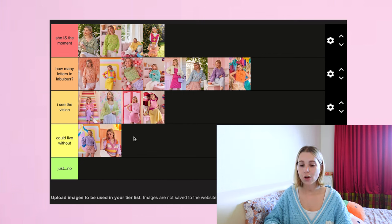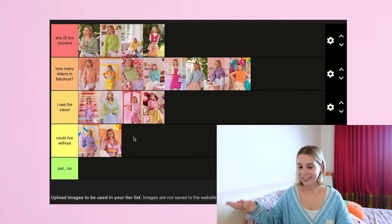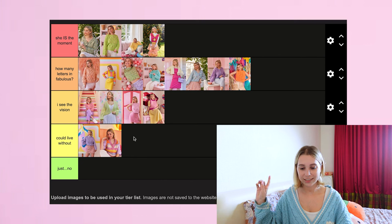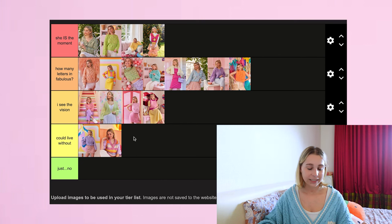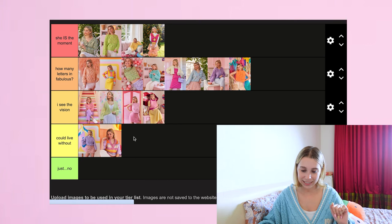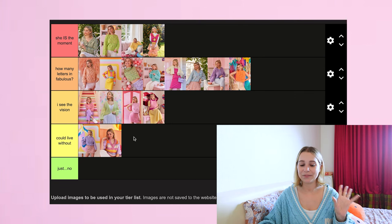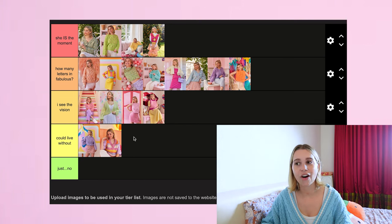So this is my official ranking from top to bottom. In 'She Is The Moment': Ola Cardigan, Ivy Jumper, Attention Deficit Jumper, Zesty Vest. In 'How Many Letters in Fabulous': Bambi Jumper, Color Me Stripe Jumper, Stairway to Heaven Vest, Sweetest Pie Jumper, Bright Like a Diamond Cardigan, Kaleidoscope Cardigan, Lily Cardigan, Twist and Shout Vest. In 'I See The Vision': Somewhere Over the Raglan Jumper, Cassie Cardigan, Heartstrings Vest, Mystic Vest. And in 'Could Live Without': Magnolia Jumper and V Stripy Vest. Interestingly, my bottom three without even realizing it are the three adaptations of my previous designs.